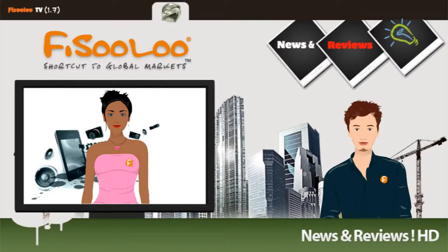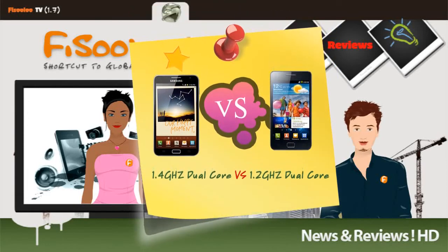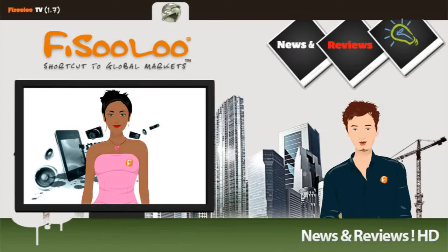Let's begin. While we are comparing the processors, we see that the Note is equipped with a stronger CPU, which is 1.4GHz dual-core, in comparison with the S2's 1.2GHz dual-core CPU.